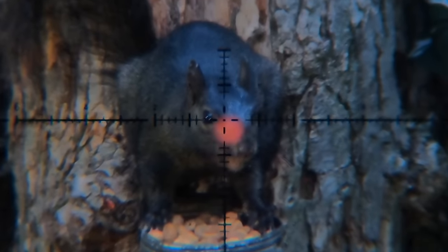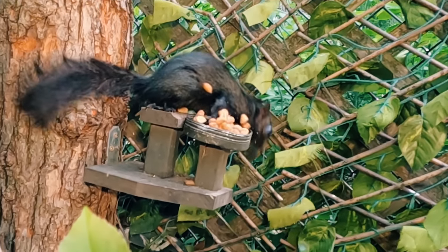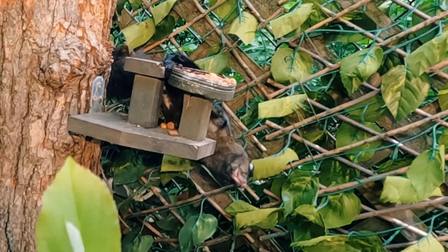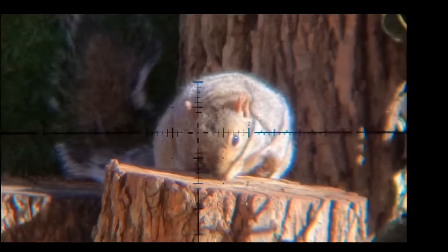It does not get any more humane than this. Both eyes. I mean, that's crazy. If you like shots like this, you should probably watch this video next.